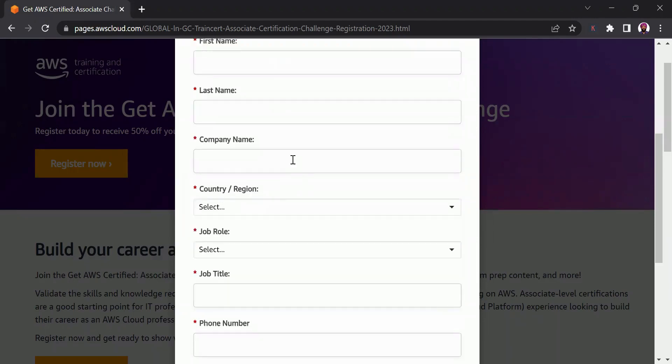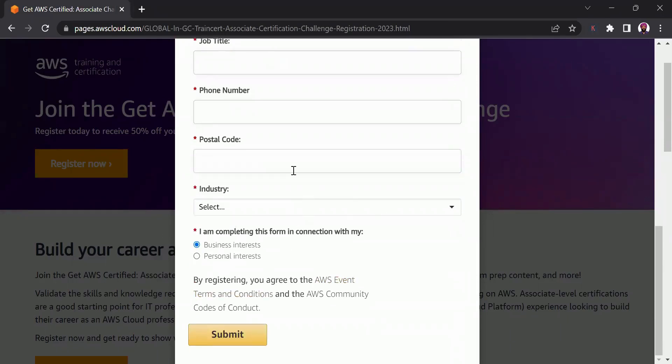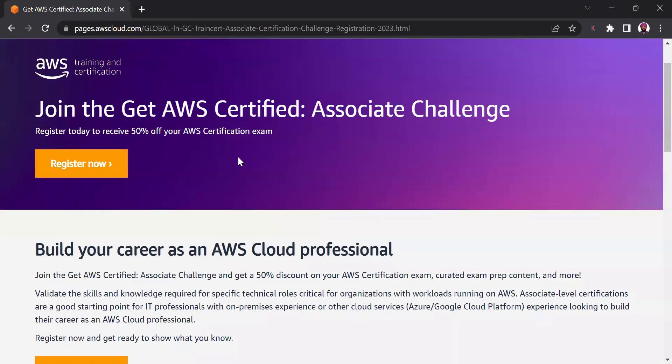After that, the remaining details are your generic personal details. As soon as you click Submit, you'll get a message that you are registered, and in some time you'll receive the voucher as well. The good thing about this is that you don't need to go through or complete any modules, unlike Microsoft challenges where you have to complete modules to get the voucher. As soon as you click Register Now and fill in your details, you get the voucher which gives you 50% discount on the three associate level exams.